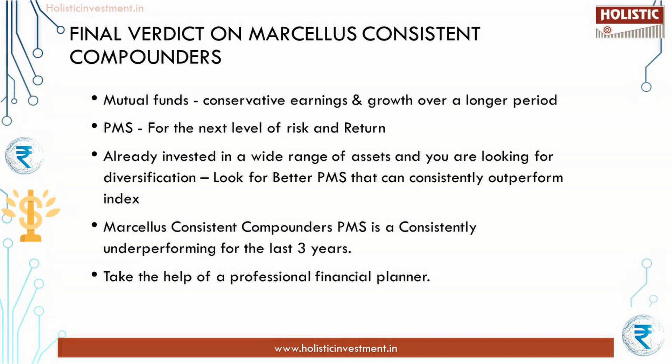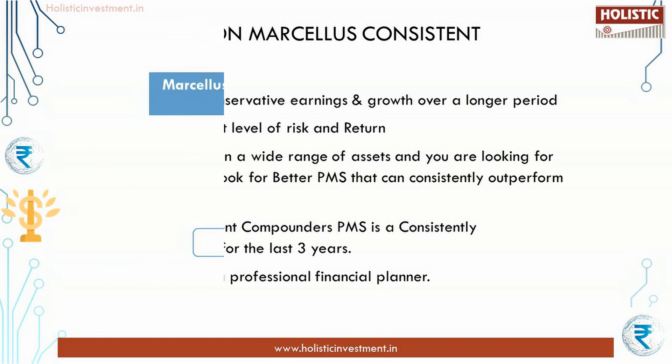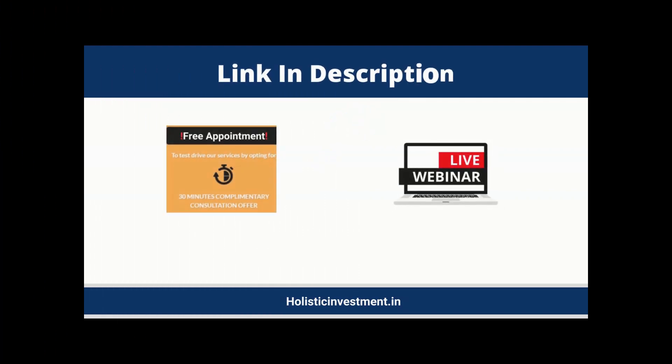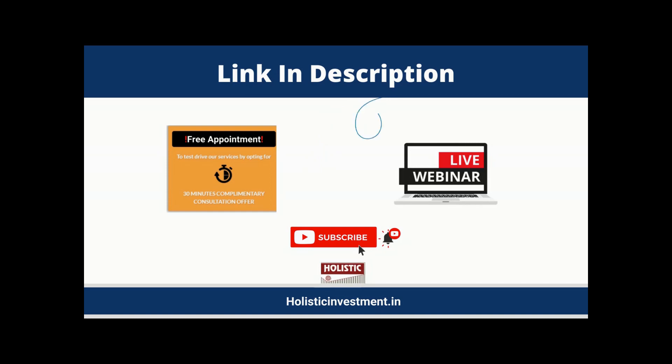It is wise to always take the help of a professional financial planner. A detailed blog post on this topic is available on our website — use the link in the description to read it. If you have any questions related to this or any other investment option or your financial goals, don't hesitate to book a free appointment with our financial planners — the link is in the description box below. Also, feel free to register for our upcoming investment webinar, which is completely free. If you like this video, please give us a thumbs up, share it with your social circle, and if you haven't subscribed to our YouTube channel, please subscribe now.